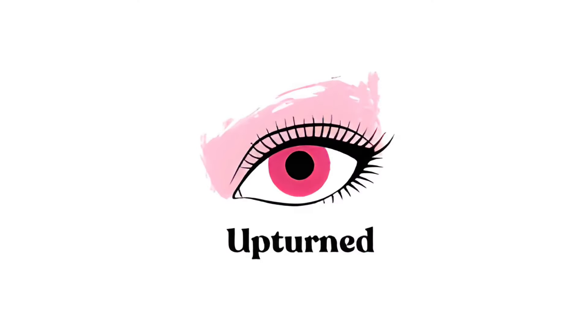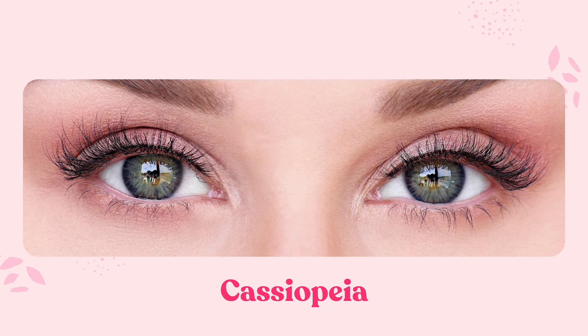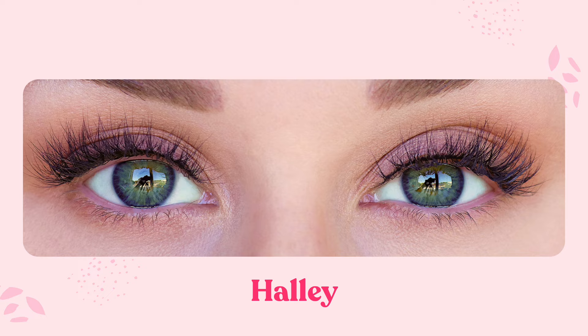Upturn eyes — you are very lucky if you have this eye shape because, much like almond eyes, it is very universal and will match with pretty much any eyelash shape. I would really recommend going for the more bold and out-there lashes simply because you can. You can really have fun with this eye shape.